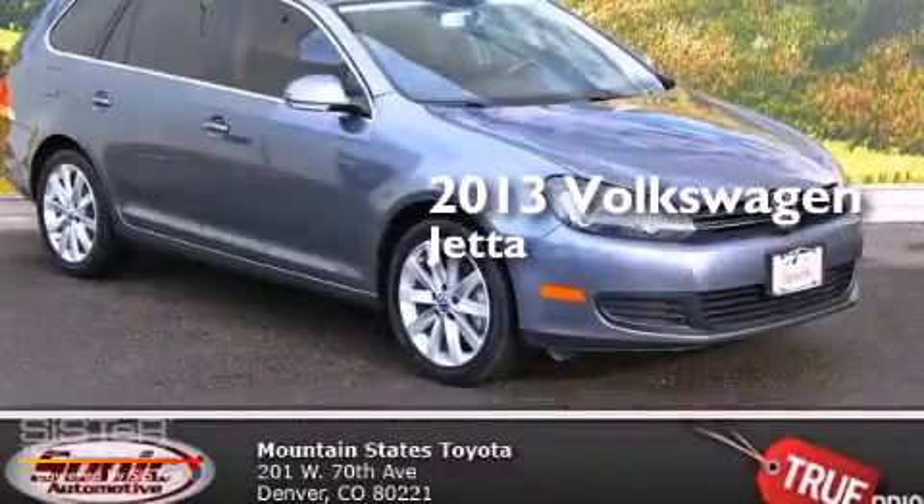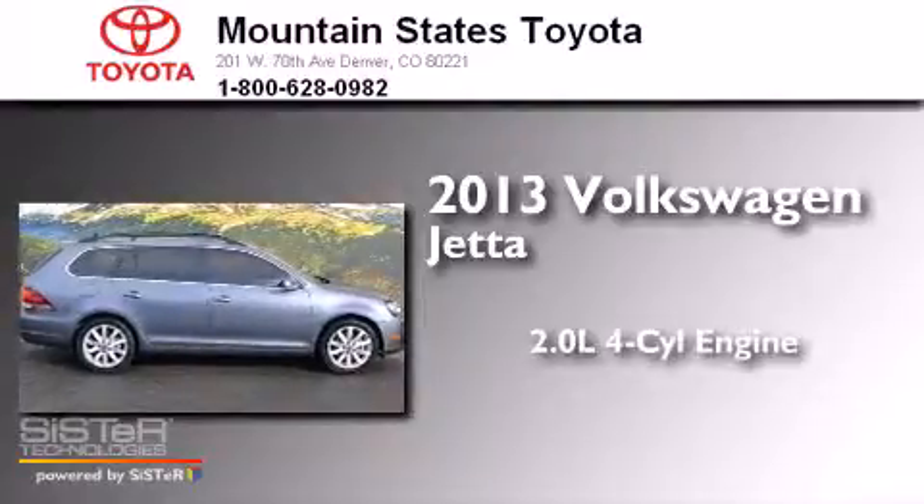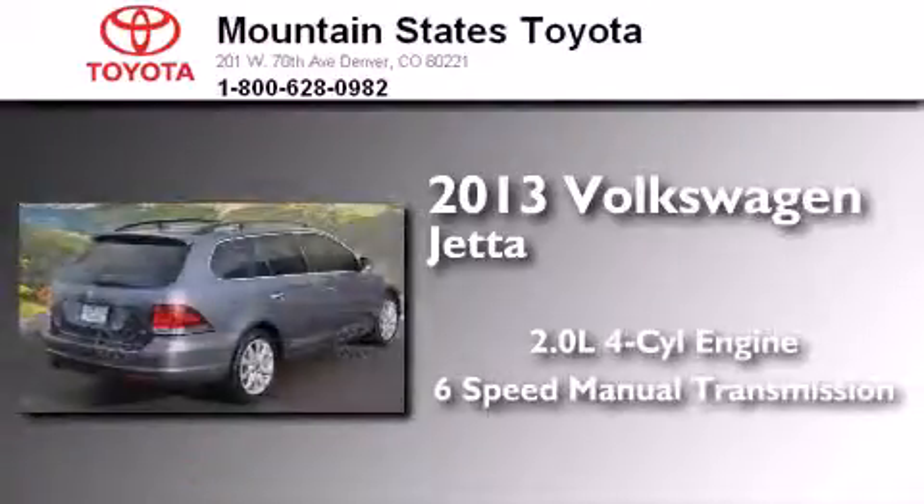This is a 2013 Volkswagen Jetta. It features a 2.0-liter four-cylinder engine and a six-speed manual transmission.